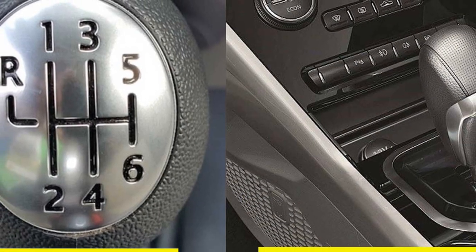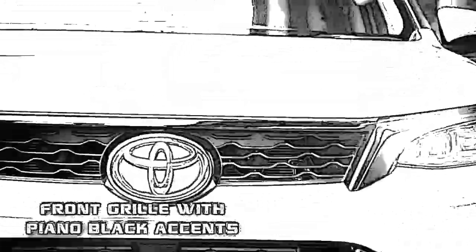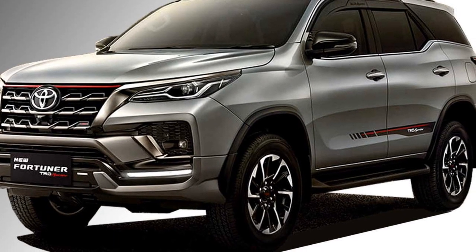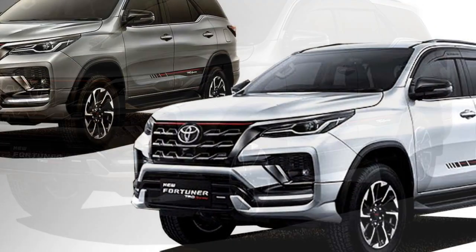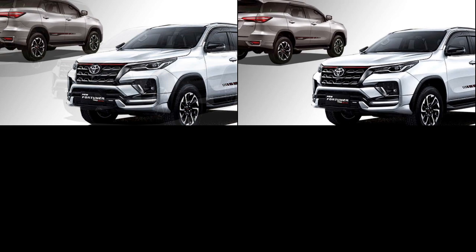The engines will be mated to 6-speed manual or automatic transmissions. Talking about the exterior look, the new Fortuner is updated with a number of changes including LED projector headlamps along with DRLs, new bumper design, Toyota's signature black grille, and new silver skid plate.